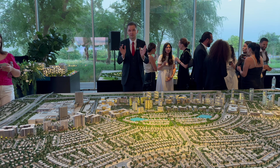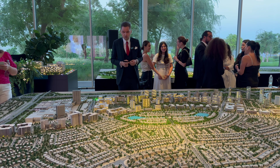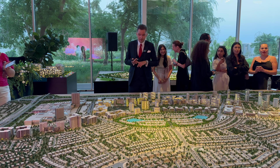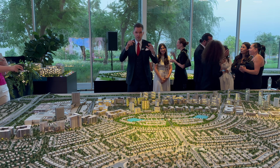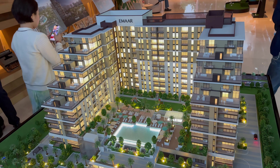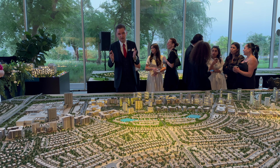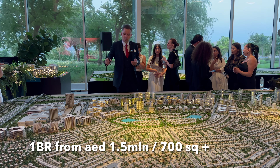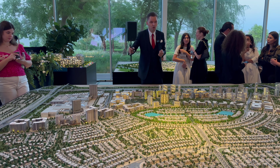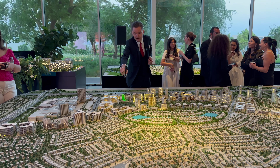Those are the three main points. Now, talking about what's available in the project: we have one-bedroom, two-bedroom, and three-bedroom apartments. The one-bedroom starting price is around 1.5 million dirhams with a starting size of around 700 square feet. The starting price will be for units facing the boulevard, and the more premium one-bedroom units located here will be around 1.7 million dirhams.